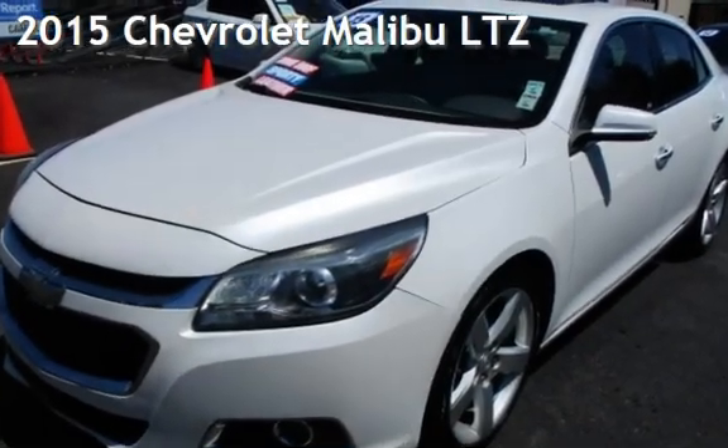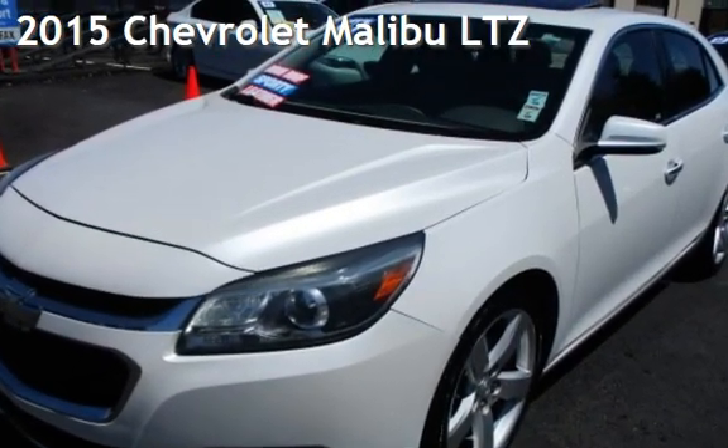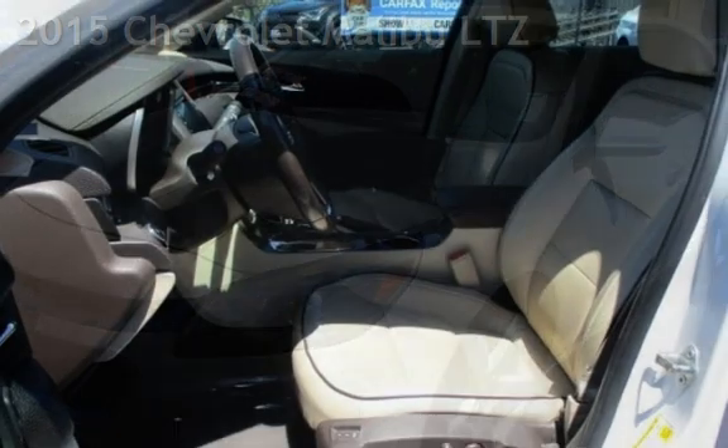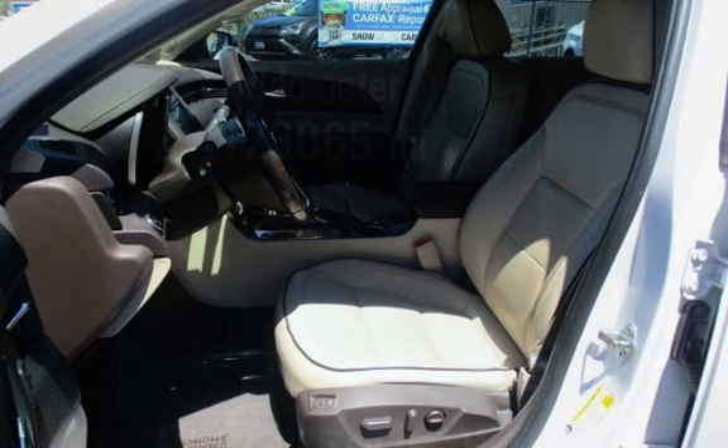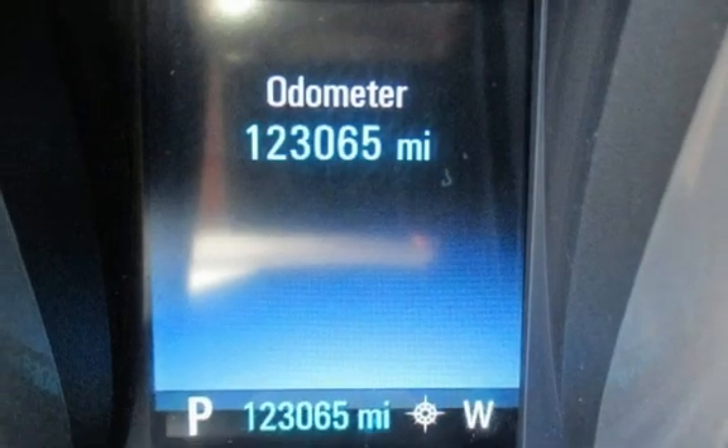Presenting a pre-owned 2015 Chevrolet Malibu LTZ. This four-door sedan has a four-cylinder, 2.0-liter i4 engine, with front-wheel drive and an automatic transmission.